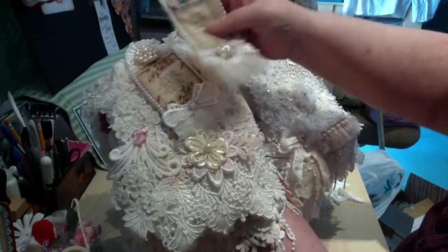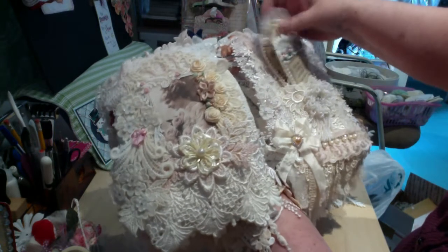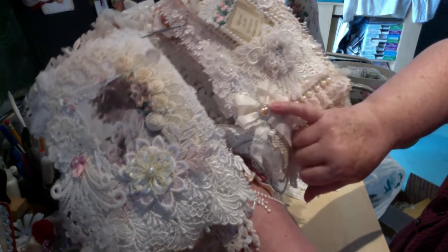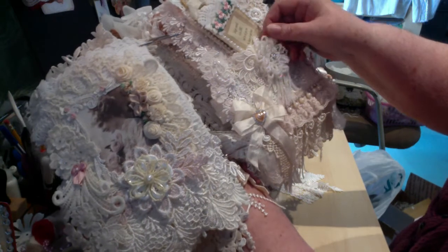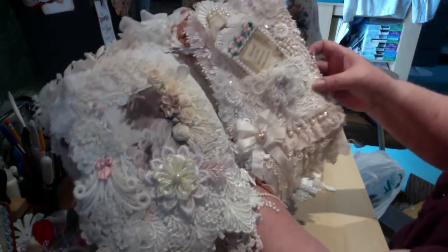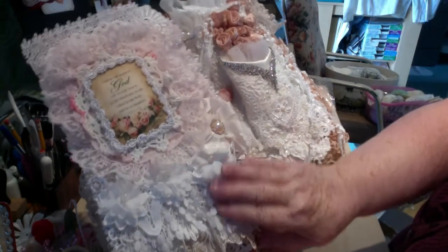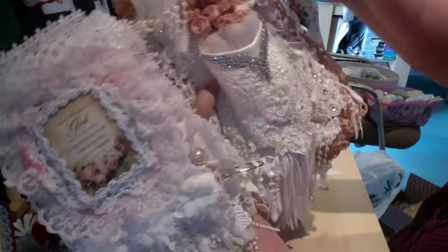Oh, there's a pocket! So these can go into the pocket. I didn't look at it when you had it on your channel because I didn't want to see it before. Look at that. Amazing. And the bling, and the pearls down here. And this gorgeous, gorgeous piece of beadwork here. Wow. Just one stunning page after another. Look at that. Just amazing.